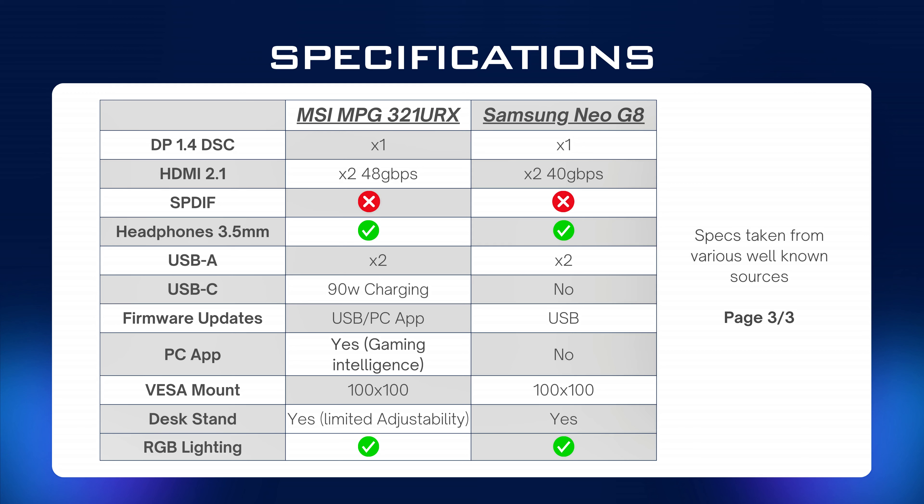The main differences are that the Neo G8 has a 1000R curved VA panel and the MSI URX has a flat QD-OLED panel. VA can suffer with poor viewing angles and requires a backlight, whereas OLED has self-lit pixels which can turn on and off individually, giving greater contrast and vibrance. For HDR performance the MSI URX leads the way, as the Neo G8 has 1,196-zone full array local dimming — a very good number, but it tends to slow the panel down and give blooming around smaller objects.